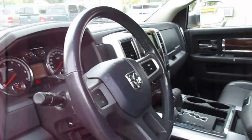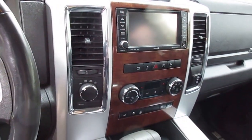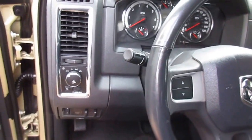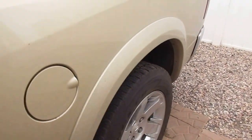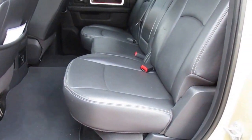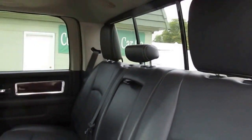Laramie SLT — this one's loaded up. It's got all the power options: navigation, backup cameras, heated leather seats, good-looking dash, Alpine stereo system — it's all factory. Dodge floor mats, spray-in bed liner, huge backseat, power sliding rear window all at the flip of a switch.